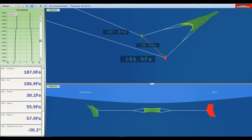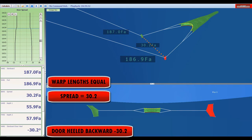Here we see the trawl master screen as seen on the vessel. We see warp lengths, door spread, and door angle. Notice that the trawl warp lengths are equal, so the trawl doors are in line. However, the door angle is at minus 30 degrees, which means the doors are angled backward toward the trawl. The spread is at 30 fathoms.